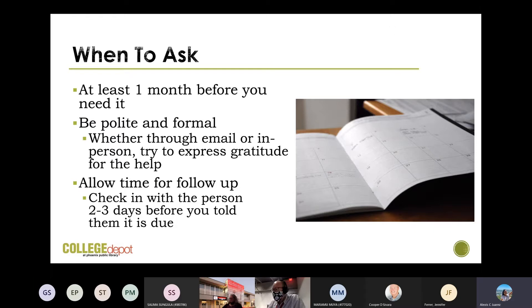When to ask for your letter of recommendation: we recommend asking at least a month before you need it. Give your recommender plenty of time, but really ask as soon as possible, especially if you know you'd want a letter from someone — just ask for a general one for the future. When you're asking, be polite and formal. You can ask via email or in person, but either way try to express gratitude. Allow time for a follow-up — check in with the person about a week before the letter is due to make sure they haven't forgotten and can meet the deadline.